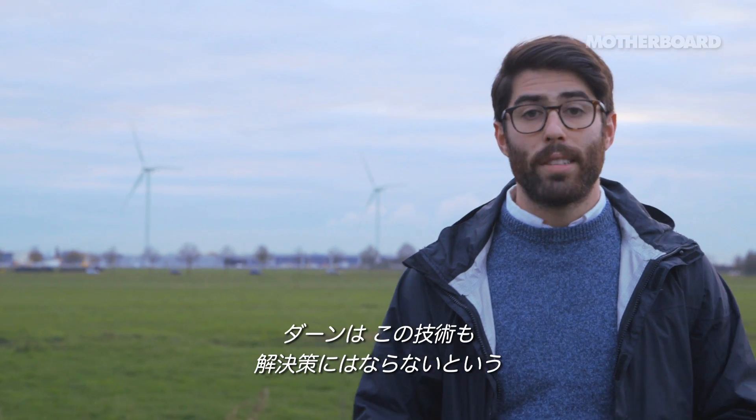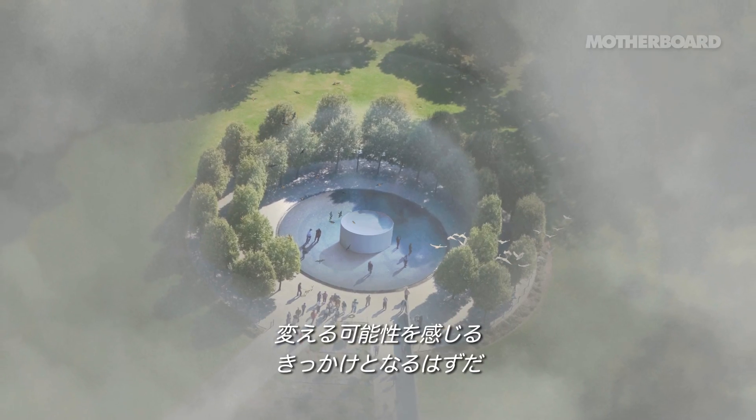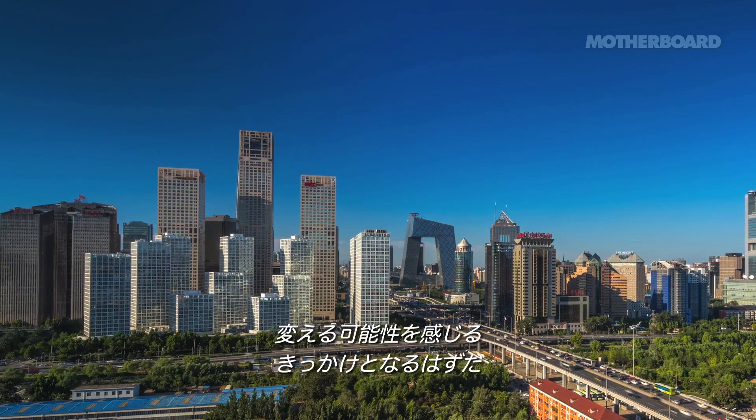Rosgaard admits that this is not a solution to our environmental crisis. But in a place like China, where smog is commonplace, this at least offers a glimpse at what life could be like if we took steps toward a cleaner planet.